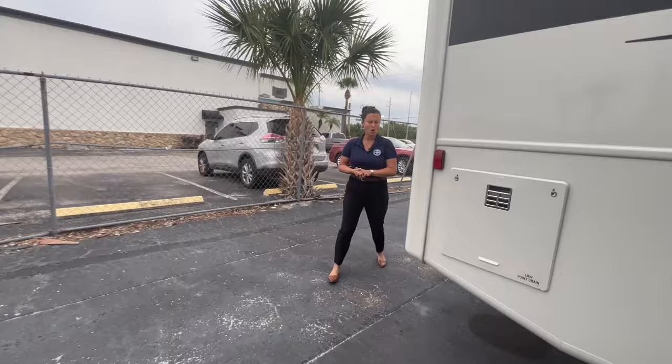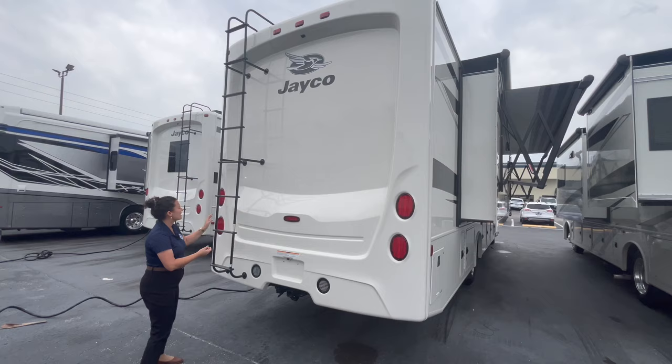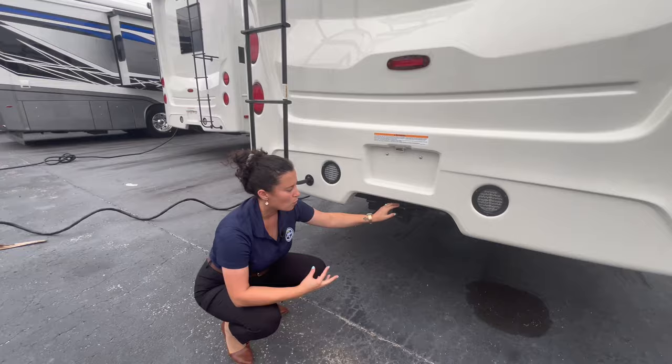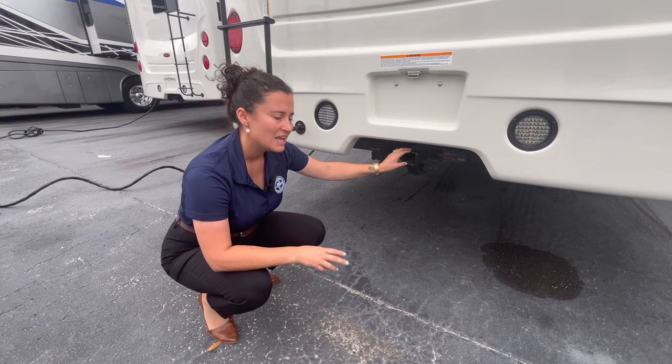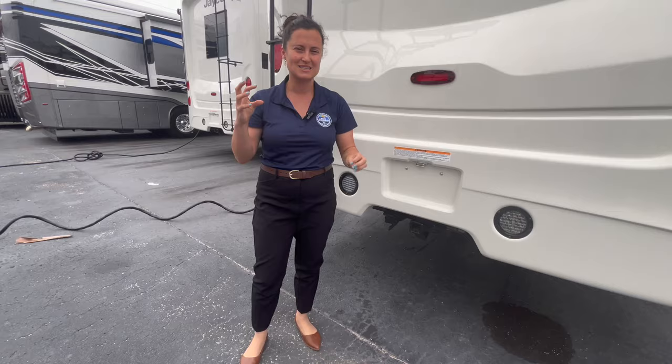One-piece fiberglass rear cap — super high-end, looks really nice, no seams anywhere. It looks like a high-end fifth wheel or even a diesel product. You have a ladder for the fully walkable roof rated for 250 pounds. You also have a hitch to tow a small vehicle — weight rating is 5,000 pounds with a true 500-pound tongue at this size. If a motorhome says 8,000 pounds, it probably has a 500-pound tongue, which really means it shouldn't pull more than 5,000 — so do your research before you purchase.